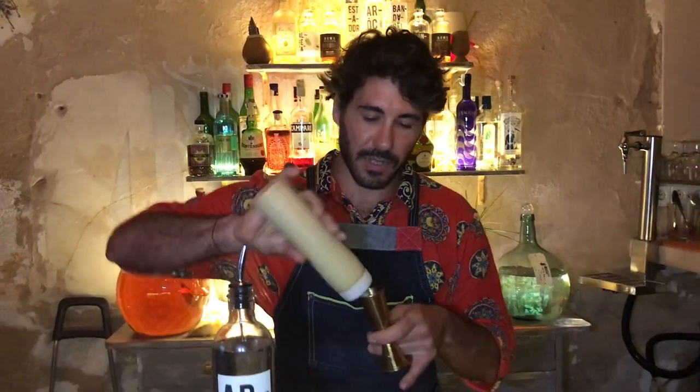Then you mix it with a bit more coconut milk and some condensed milk, and blend it for maybe 10 minutes to get a very smooth, silky kind of texture. We're going to use 60 ml of this in our drink.